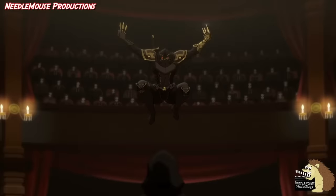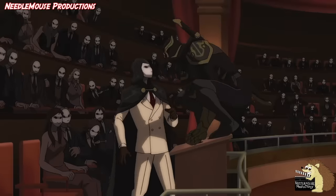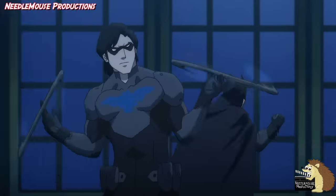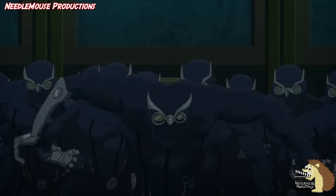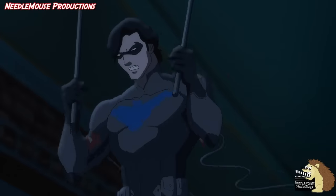However, when the newest Talon goes rogue and kills what appears to be the entire Court of Owls, this Talon then decides to attack Batman with every other Talon at his disposal. The Talons are extremely skilled and outnumber the Bat family considerably. And when the Talons attack the Batcave en masse, Batman, Nightwing, and Alfred are swarmed and overrun.